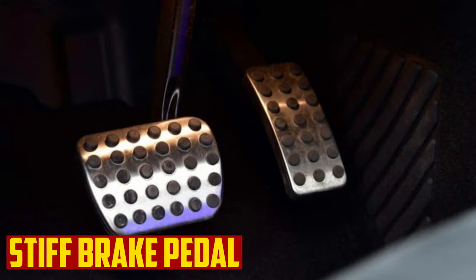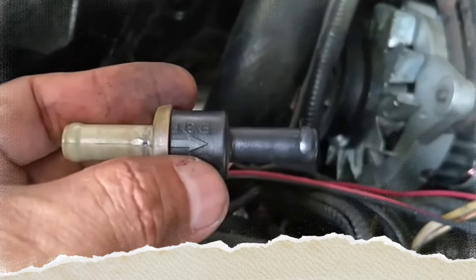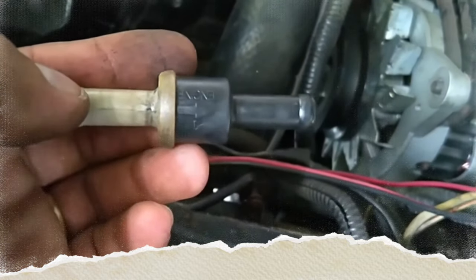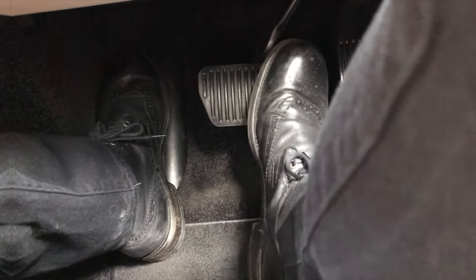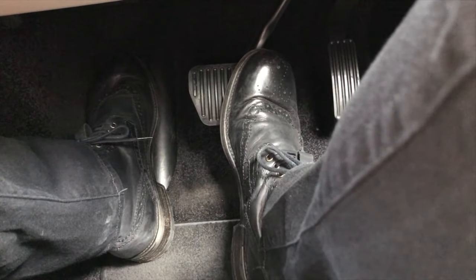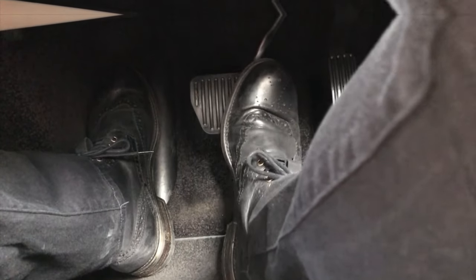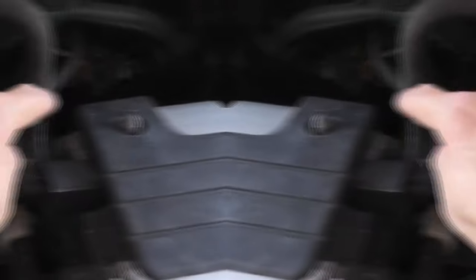Stiff brake pedal: The check valve might fracture or break. When this occurs, it can no longer be kept sealed, which results in a vacuum leak. The brake pedal feels stiff as a result, making it more challenging to depress. Because there is less vacuum, the brakes require more force to activate due to reduced boosting power when you press the pedal. You can't automatically assume that the brake booster check valve is to blame, as there are other issues that can cause a stiff brake pedal.